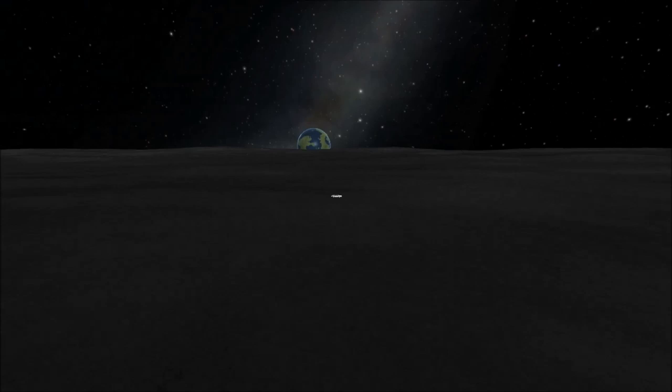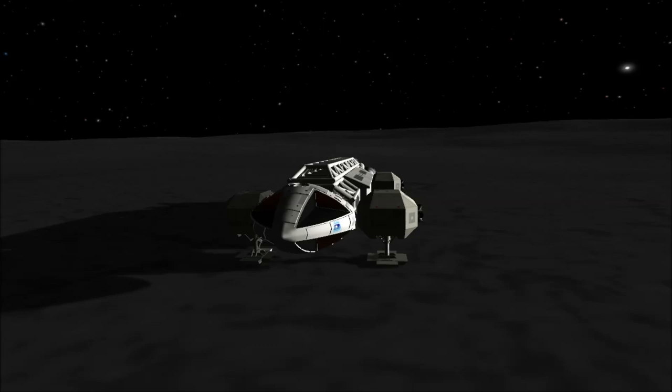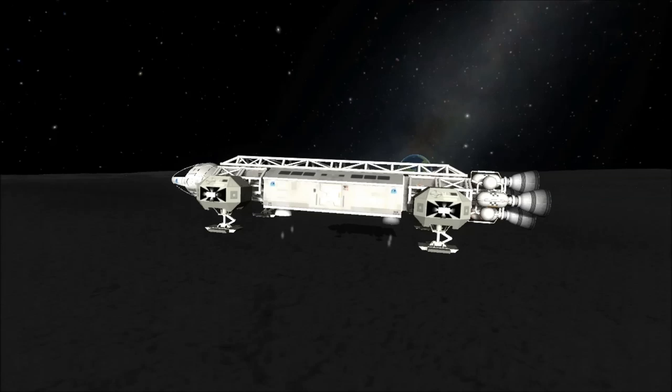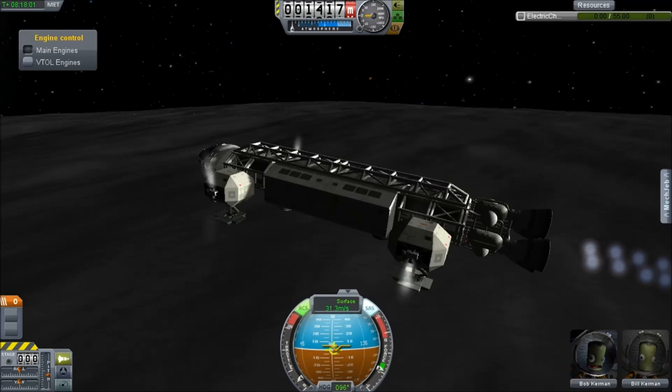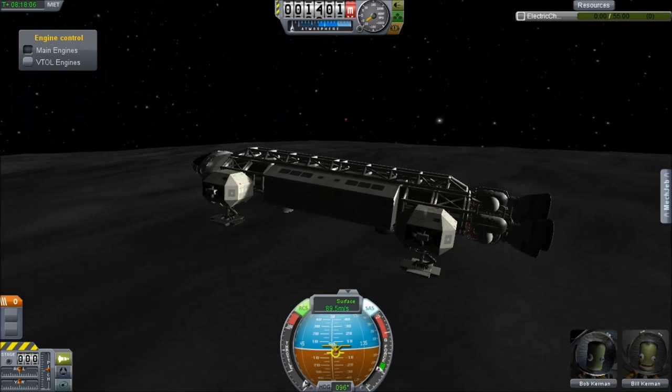Red Spar Technology has produced this fantastic Space 1999 Moonbase Alpha Eagle. The Eagle was famous from the TV show Space 1999 — it was the spacecraft they would fly around from Moonbase Alpha. It was designed for Kerbal Space Program 0.16, so it doesn't have complete support for everything.